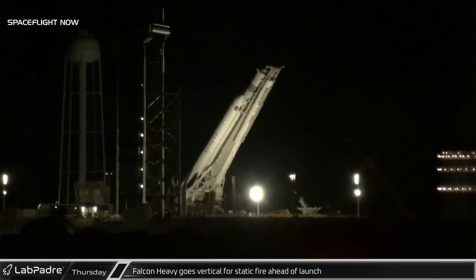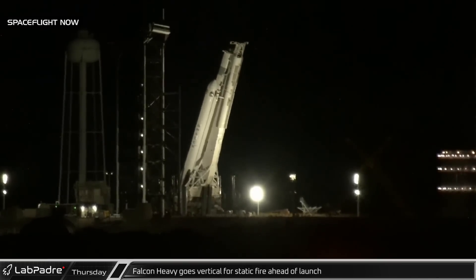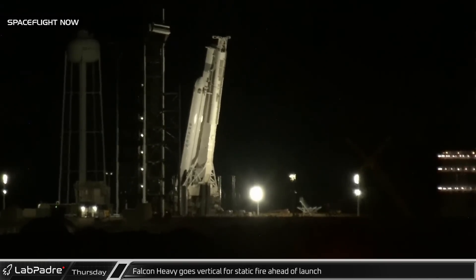About two hours later in Florida, the Falcon Heavy was raised to vertical on the launch pad ahead of its static fire testing.